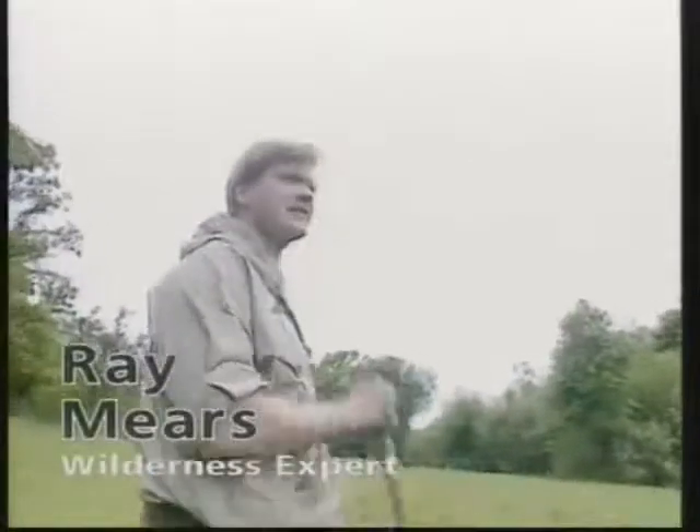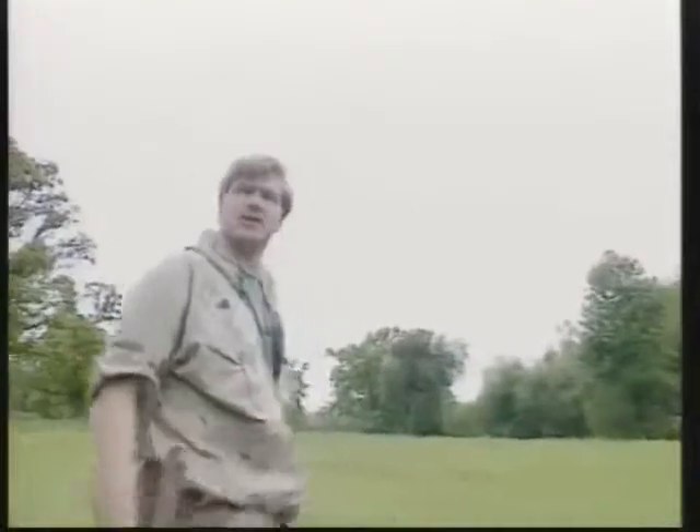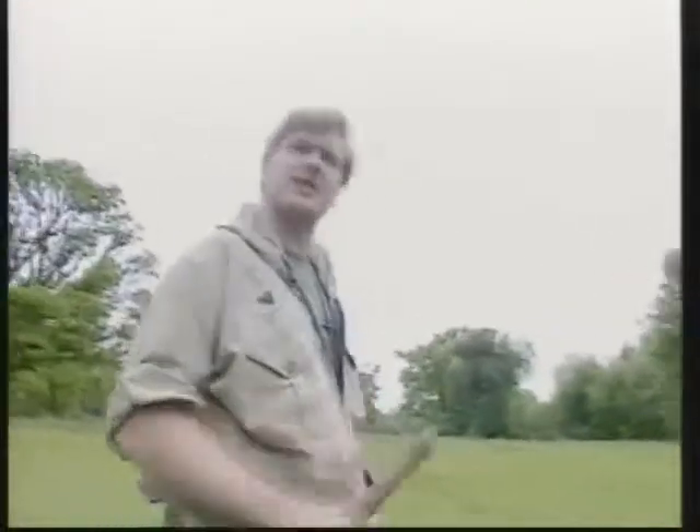Have you ever wondered what our ancestors did before they had potato and rice? Well, they had to come out into the countryside and forage for food. We're going to do that today. Let's go and see what we can find.